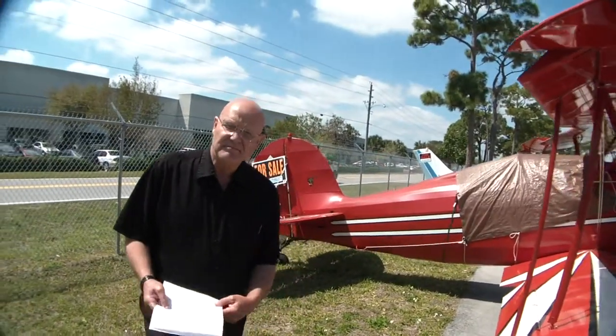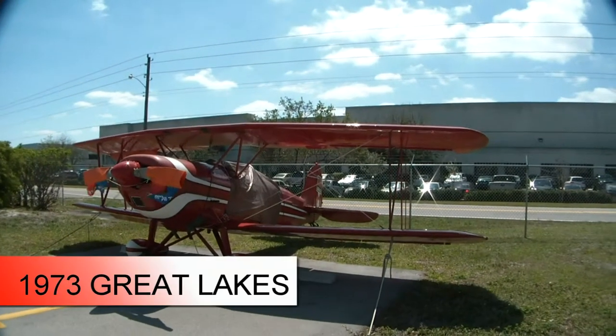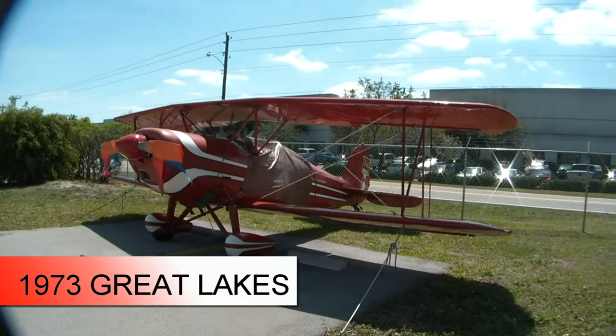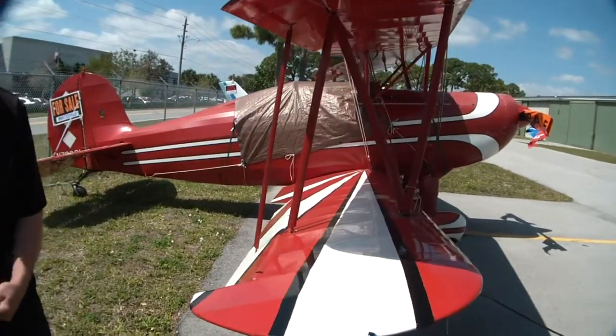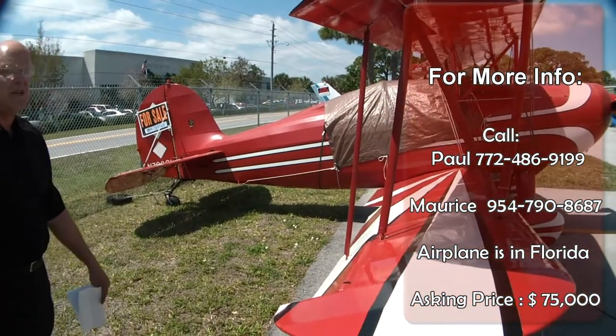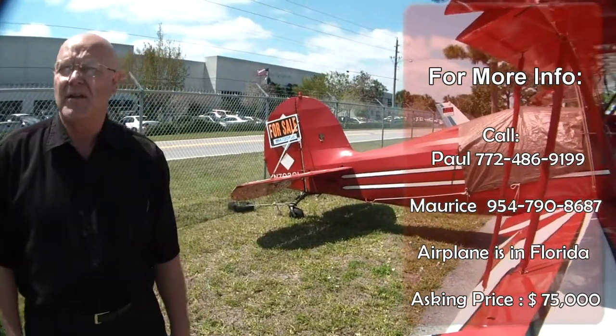So this is one of those planes that when you're an experienced pilot, this is a wonderful toy. It's a very strong-built airplane, good for aerobatics. Front and rear cockpit, dual controls — something you could teach aerobatics in, or just enjoy aerobatic flight with your friends.